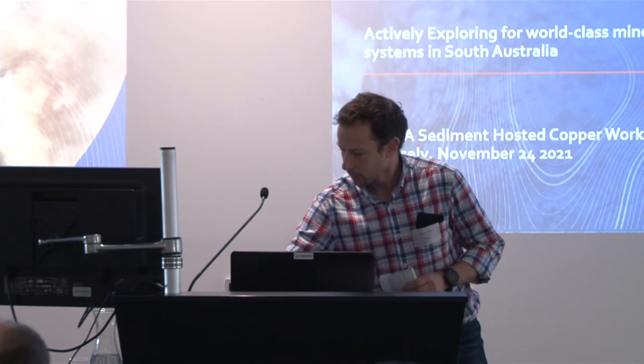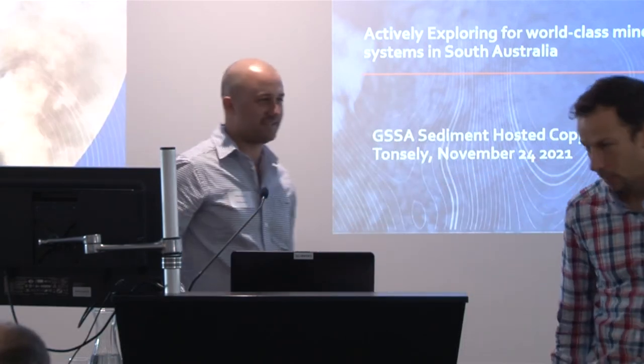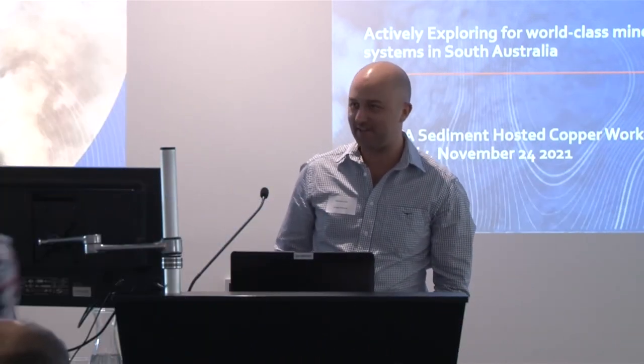Thanks Adrian, my pleasure. I'm just lucky that the borders opened up on the day I had to be here to get to South Australia in time for this event. We'll also be presenting at the SAMEC conference on Friday and hope to see most of you there as well.